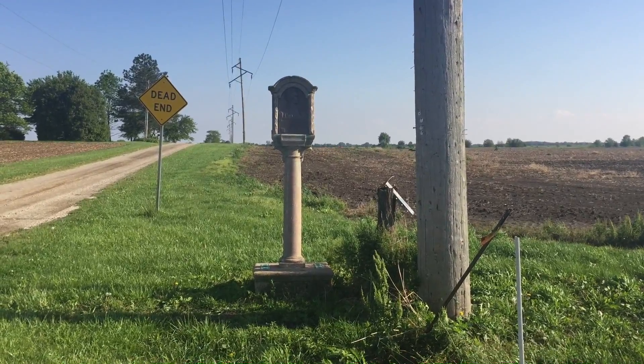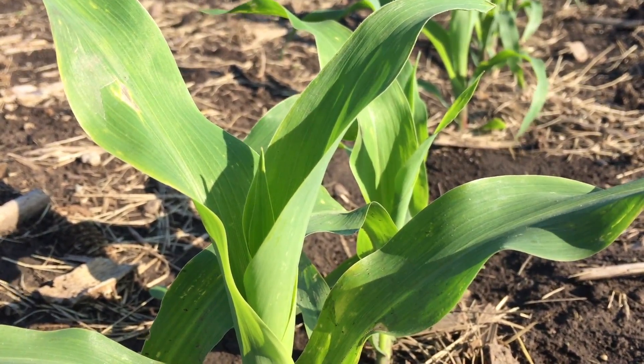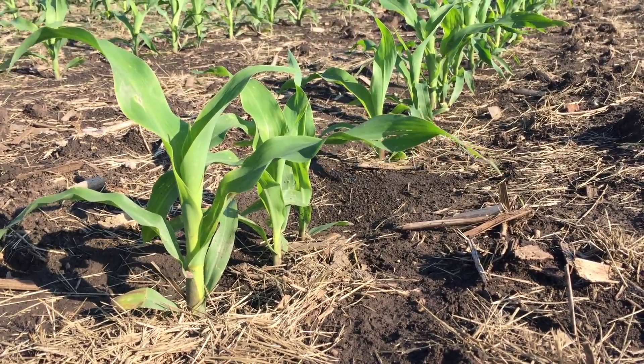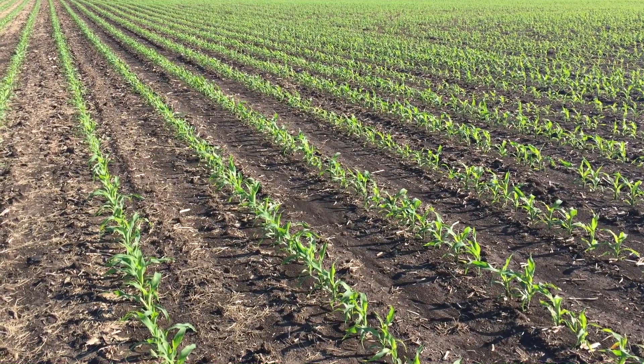One indication the topsoil has not been stripped clean of nitrogen is the good recovery of green leaf color. Napsiger says as the soils dry out, root systems start to expand, and the color will change. He explains the corn crop at this point looks like it does not because of a lack of nitrogen, but due to the cool temperatures and abundant rainfall.